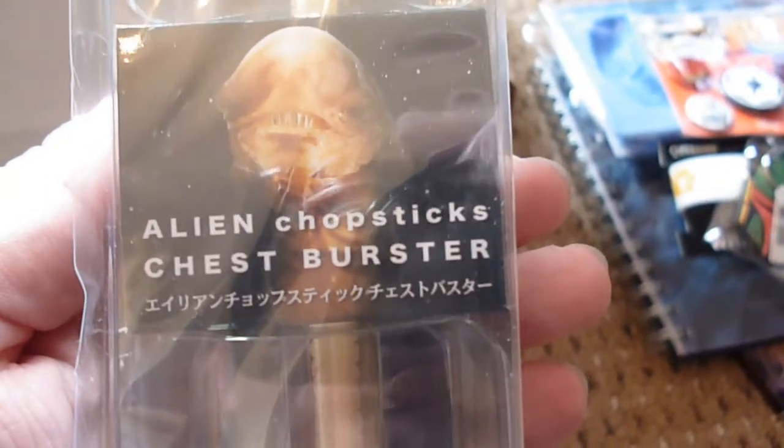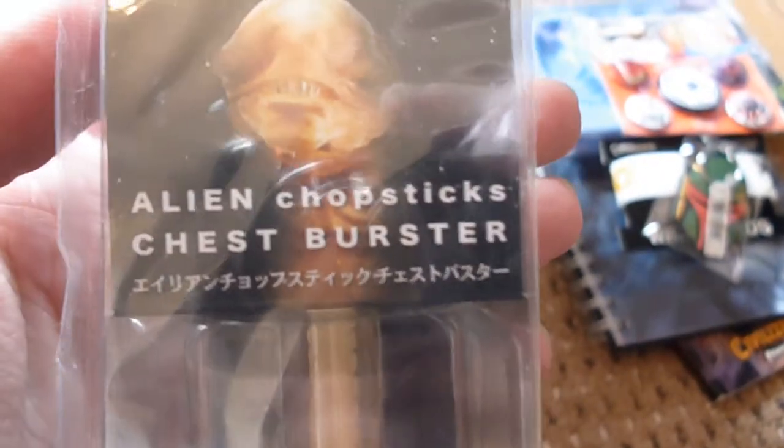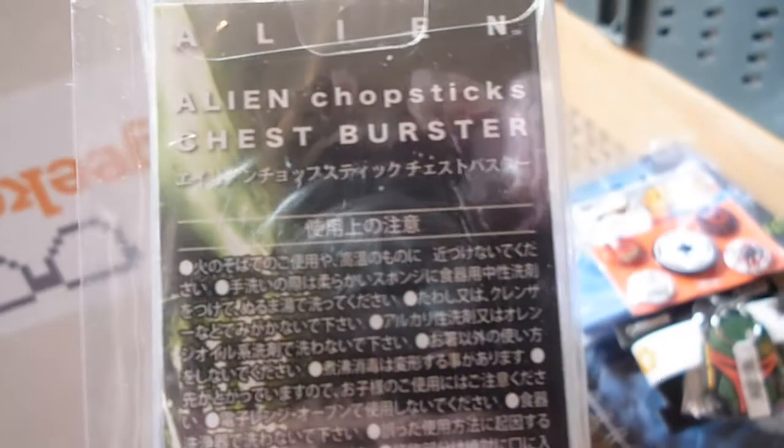This is a long item. It's an alien chestburster — again from Kotobukiya. I thought at first it was a sweet, a big long sweet — but no, it says alien chopsticks. They are actually chopsticks. I've never really used chopsticks, but chestburster chopsticks — that's something unique.